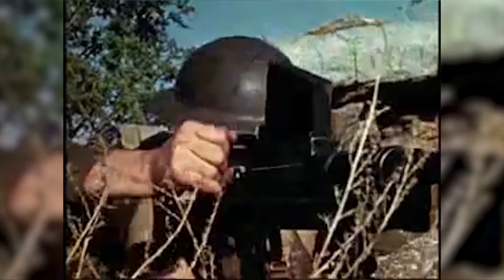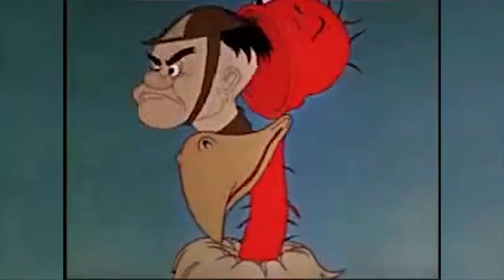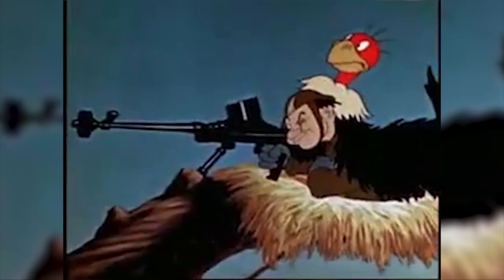Soldier confidence was low in the Boys anti-tank rifle, understandably so. And in 1942 the Walt Disney Corporation got involved in the propaganda fight to try and buck the troops up about the effectiveness of the Boys rifle — they actually did a little cartoon short called "Stop That Tank."